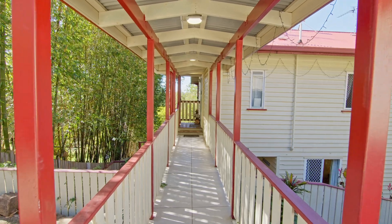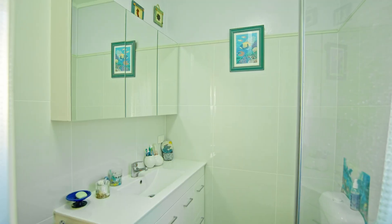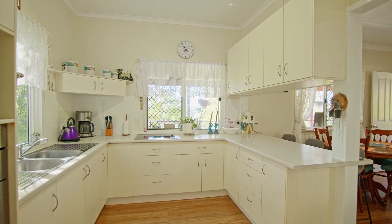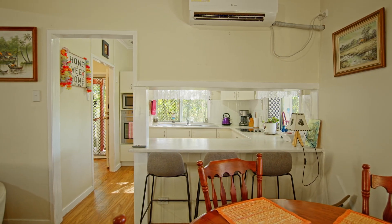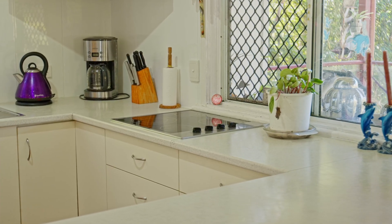Upstairs, you access via the covered porch into a small entrance, where you'll find a modern and renovated bathroom on the right-hand side and a well-presented kitchen to the left. The kitchen is neat and tidy with a glass cooktop and wall oven, plus breakfast bar and matching overhead cupboards. The double windows bring in ample light and allow you to look out on the veranda.